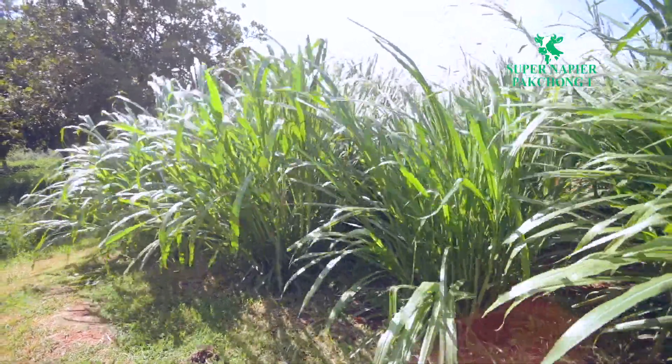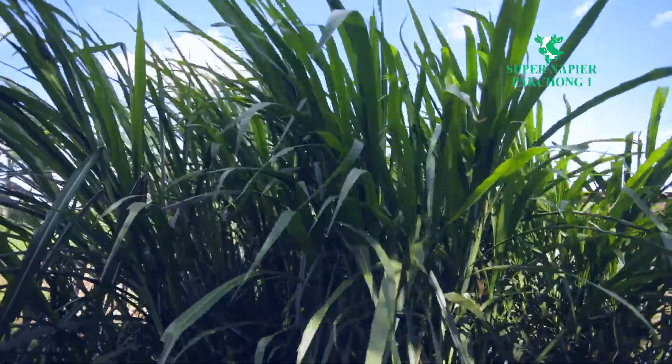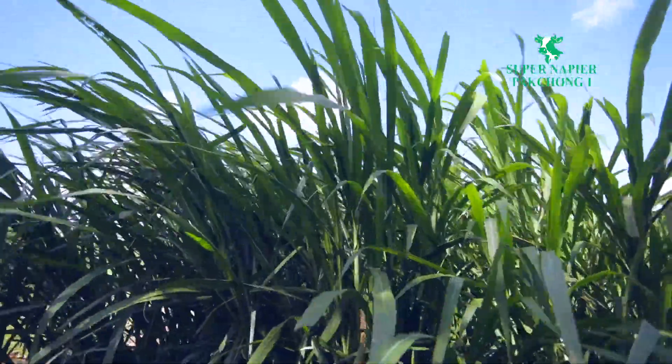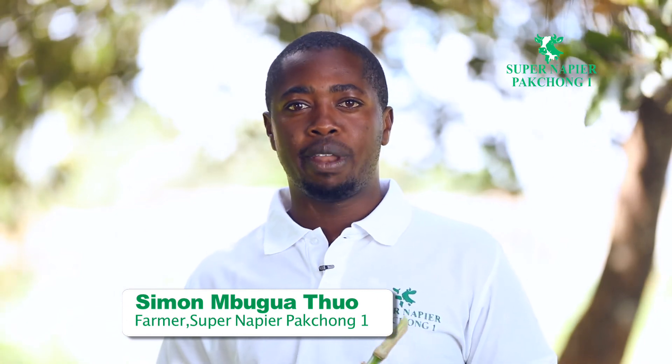Super Napier Pakchong One is a napier grass that originated from Thailand at a place called Pakchong One. The napier grass was developed by a gentleman called Dr. Krylas Kiyopong, who is a plant breeder and an animal nutritionist. He developed Super Napier by crossing elephant napier grass and pearl millet. Individually, the two crops do very well in our country, and crossing the two has enhanced its nutritional value, making it a superior napier grass — hence the king of napier grasses.